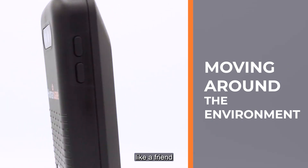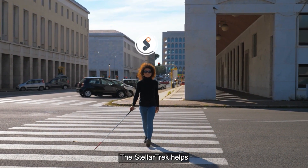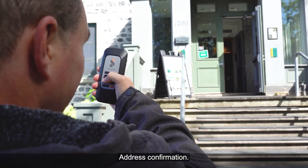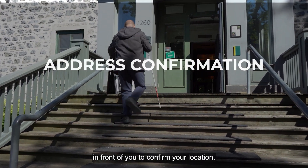Moving around the environment like a friend always ready to lend a hand, the StellarTrek helps you travel independently and accomplish your daily tasks. Address confirmation lets you find the address on the door in front of you to confirm your location.